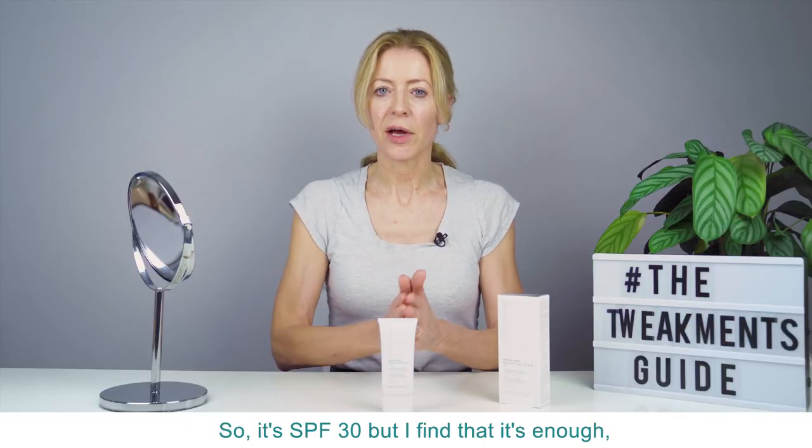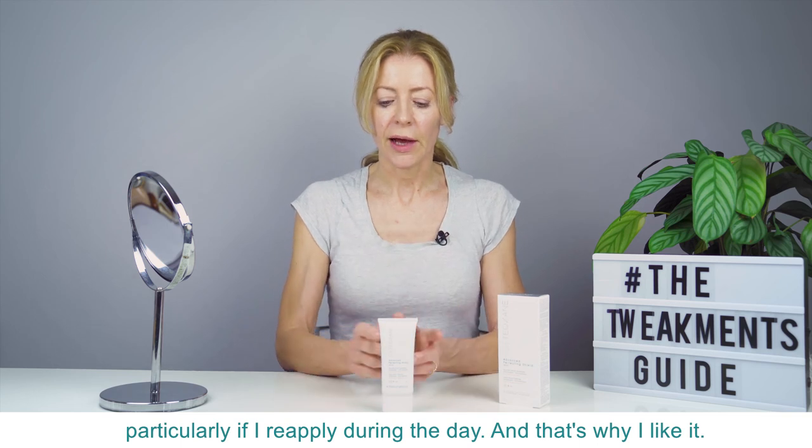It's SPF 30, but I find that's enough, particularly if I reapply during the day, and that's why I like it.